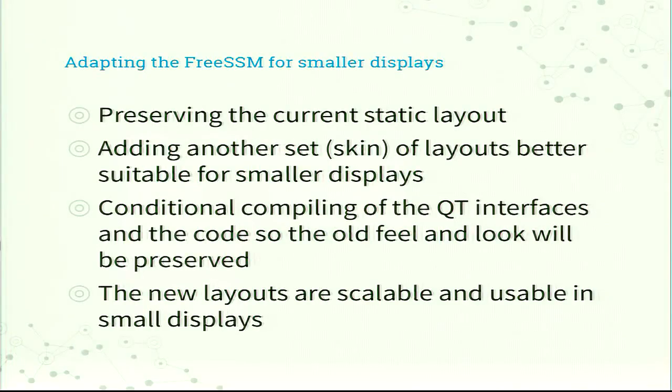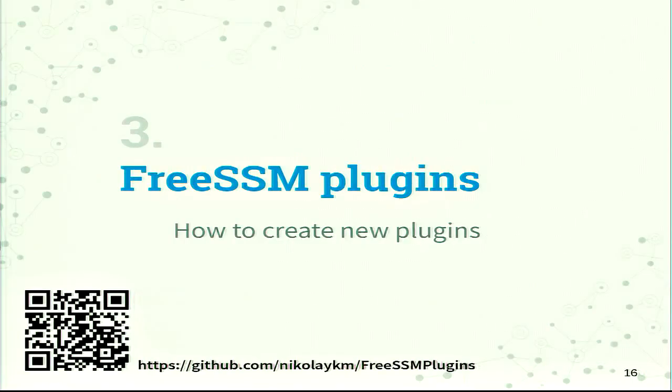To implement this new kind of layout, I decided not to replace the old layout but make them conditionally compiled, so you can build both the original version and the new version. Because the project was Qt-based, I needed to add conditional compiling — not only in the source code where there are some hard-coded values, but also in the interfaces.